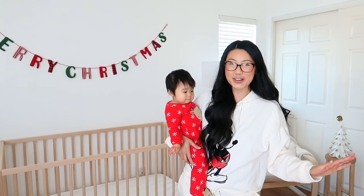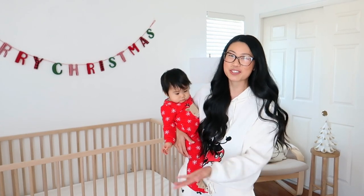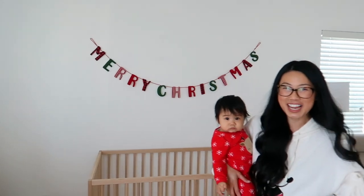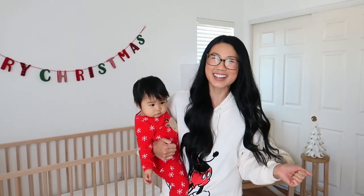Hi everybody, it's Nancy and welcome back to my channel. For today's video I thought it'd be really fun to give you guys a nursery tour Christmas edition, because I haven't done a nursery tour yet and it's finally decorated. Christmas is our favorite time of the year and it's also Noelle's first Christmas, so I thought it'd be really fun to show you guys around.